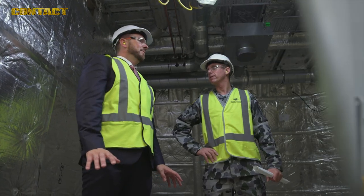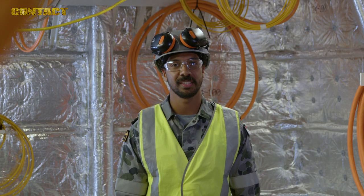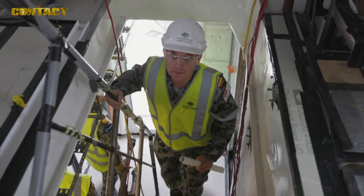The Operations Room is a nerve centre, providing connectivity to real-time intelligence and surveillance, allowing us to respond to maritime threats and emergencies.